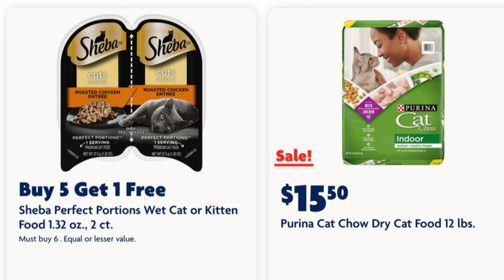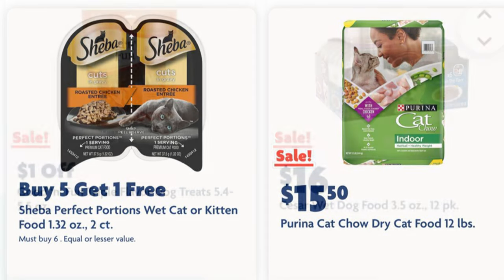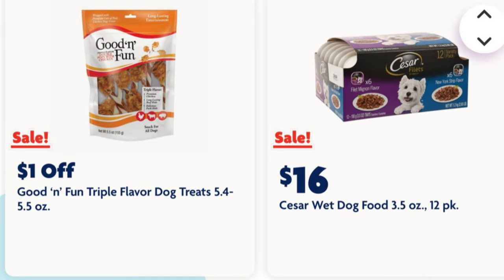Our Purina Cat Chow is $15.50 for the 12-pound bag. We've got a sale on our Cesar dog food — this is the wet food 12-pack, it's on sale for sixteen dollars.